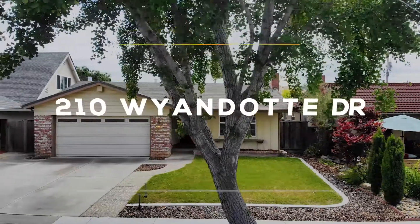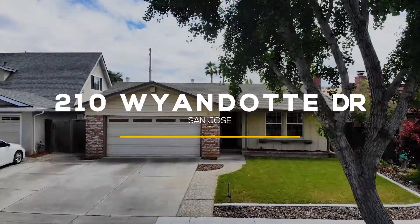Hey guys, I'm Erifon Modiero with The C Group and I'm here at my newest listing in San Jose Blossom Valley, 210 Wyandotte Drive. Let's go take a peek.